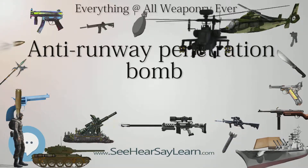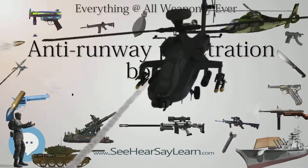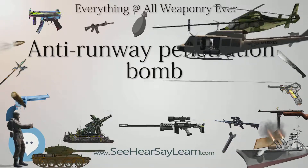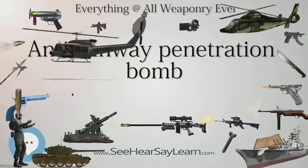One system available from 1977, diverging from the French-Israeli runway piercing bomb development used in 1967, was the Matra Durandal — a single 450-lb bomb with parachute braking, rocket booster, and two warheads.